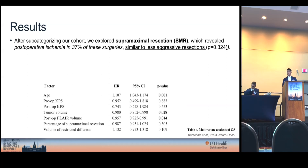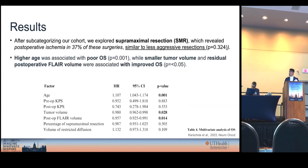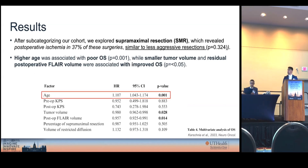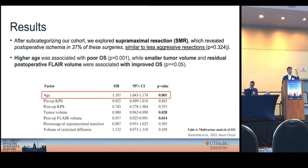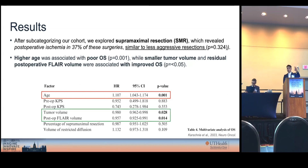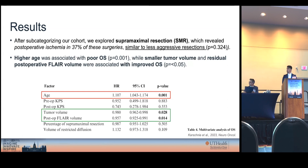We performed multivariable analysis with a COX regression and found that in this particular subcohort, having a higher age correlated negatively with survival. Conversely, having a smaller preoperative tumor and a lesser residual postoperative FLAIR volume — meaning you resected more of the FLAIR region — correlated positively with survival.